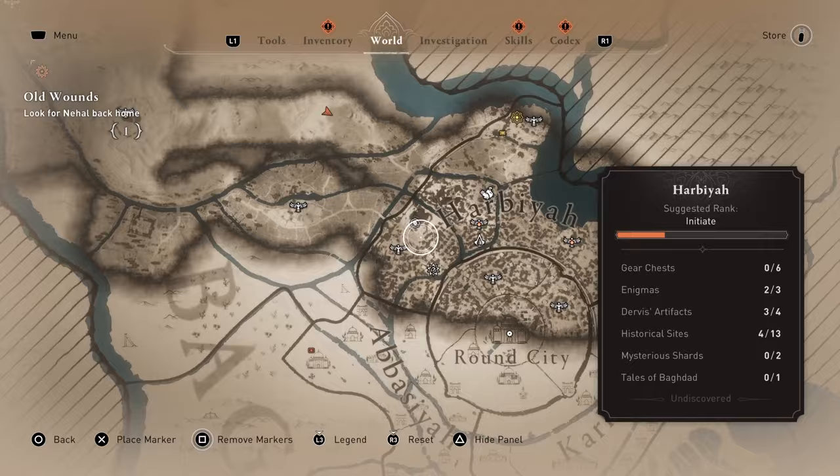The next historical site is in the north wilderness, but it's in the middle of nowhere. Go to this location on the map to get it.